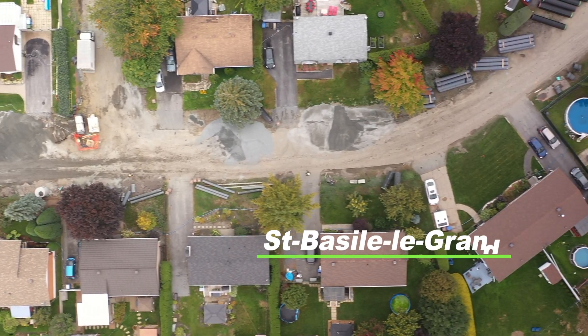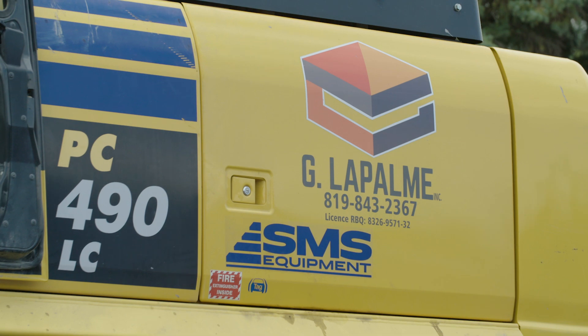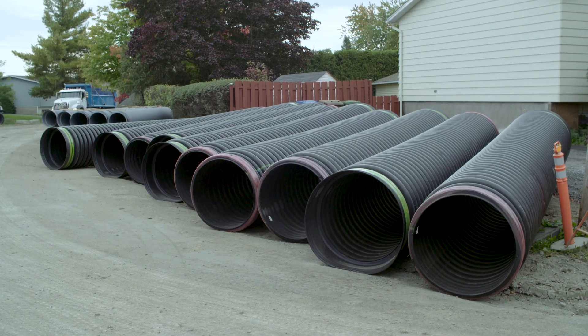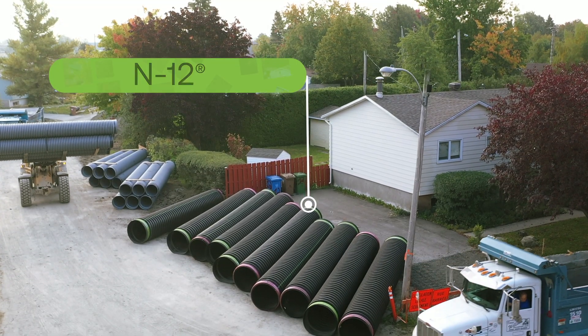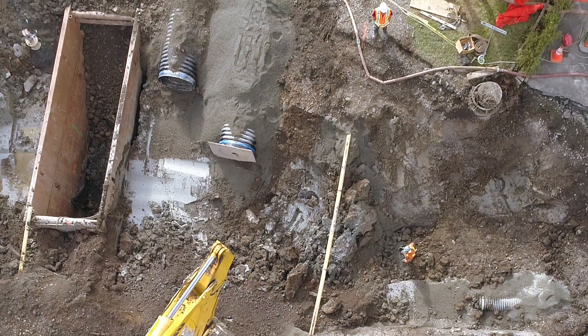In the city of Saint-Basile-le-Grande, Quebec, ADS was chosen by the contractor Germain La Pomme to replace the municipality's old sanitary and stormwater pipes. This project used 770 metres of our HDPE N12 pipe for its storm sewer, including a parallel line of 1050 millimeters.